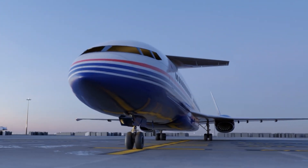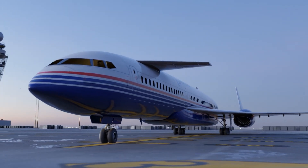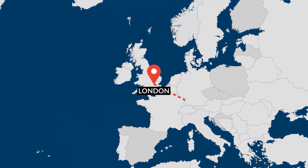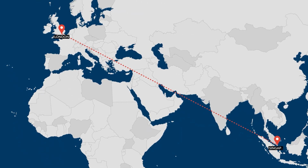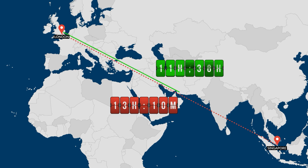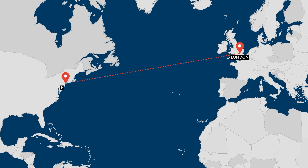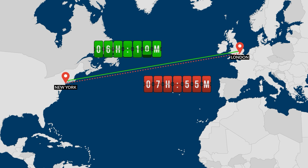Over long distances, this extra 20% of the Sonic Cruiser's speed made a big difference. For example, a conventional flight between London and Singapore would take 13 hours and 10 minutes. With the Boeing Sonic Cruiser, the flight only took just over 11 hours. But its main target market was the transatlantic London to New York route. Typically, flights here last around 7 hours and 55 minutes, but for Boeing's secret weapon, it would have been able to do it in 6 hours and 10 minutes, ignoring any slowing down for landings or takeoff.